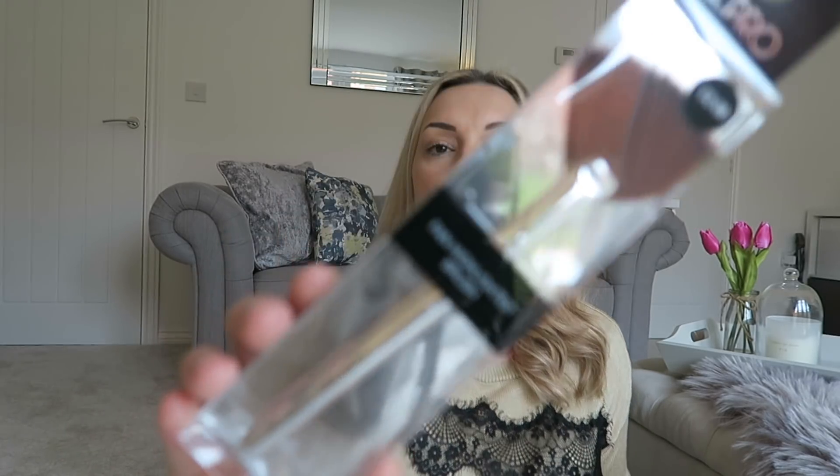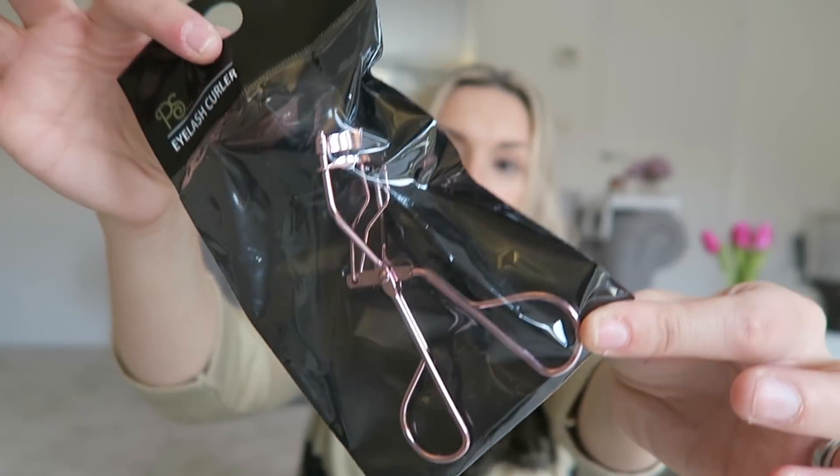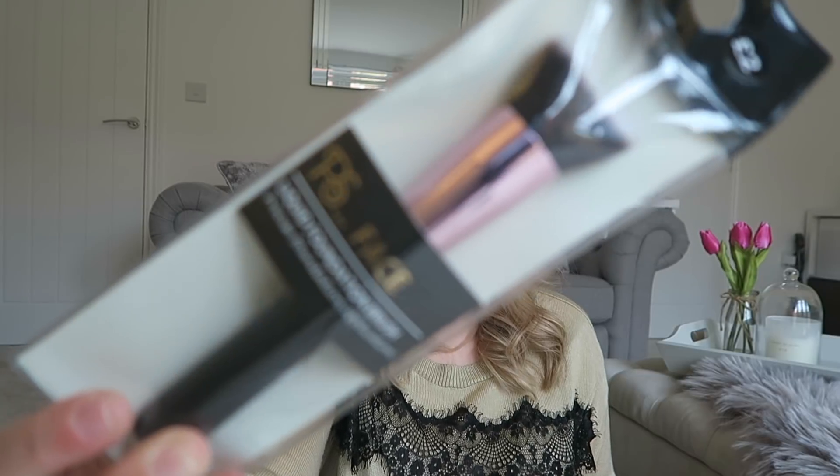I also picked up a fan highlighter brush for two pounds, which will be perfect for my highlighter. Then a foundation and concealer brush for just 50 pence — my dressing room is rose gold themed, so it fits perfectly. I also got basic eyelash curlers for a pound in a pinky rose gold shade, and a liquid foundation brush in a pink shade for two pounds. I've never really tried Primark brushes before, but for those prices I thought I'd give them a go.